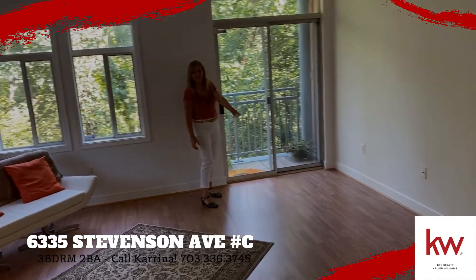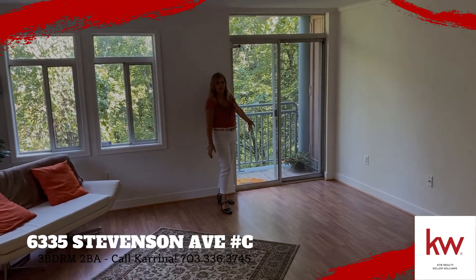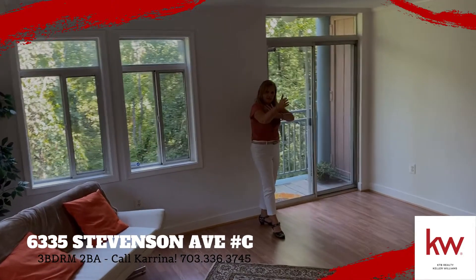A nice little balcony — you can sit outside, get a breath of air, sip a glass of wine, make your friends smoke a cigarette outside. Let's go take a look at the kitchen.